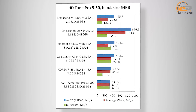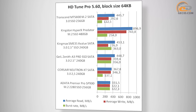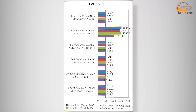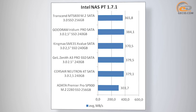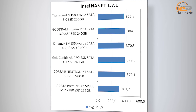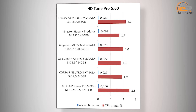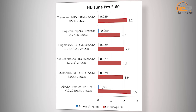In HD Tune Pro, average read and write speeds were up to 446 MB/s and 293 MB/s respectively. In Everest 5.50, read speed was 540 MB/s. The average speed of the Transcend MTS-800 in the Intel NASPT benchmark is 366 MB/s, which is a good indicator. Data access speed and CPU usage figures are comparable with the results of competitive solutions.